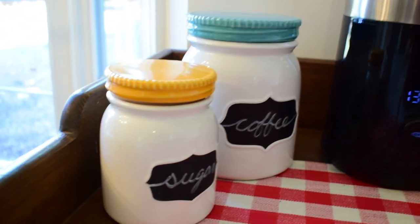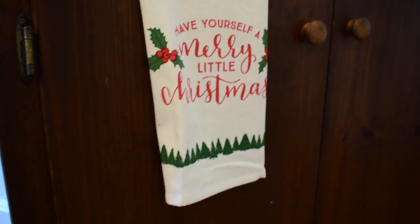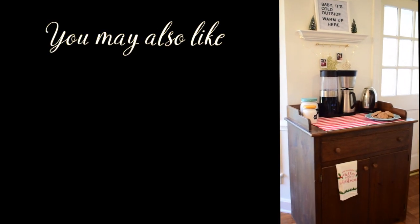Thank you so much for joining me today in this video. I hope it was encouraging and inspiring — if it was, please give me a thumbs up to let me know that you enjoyed it. And if you're not a subscriber, I would love to have you as a subscriber friend!